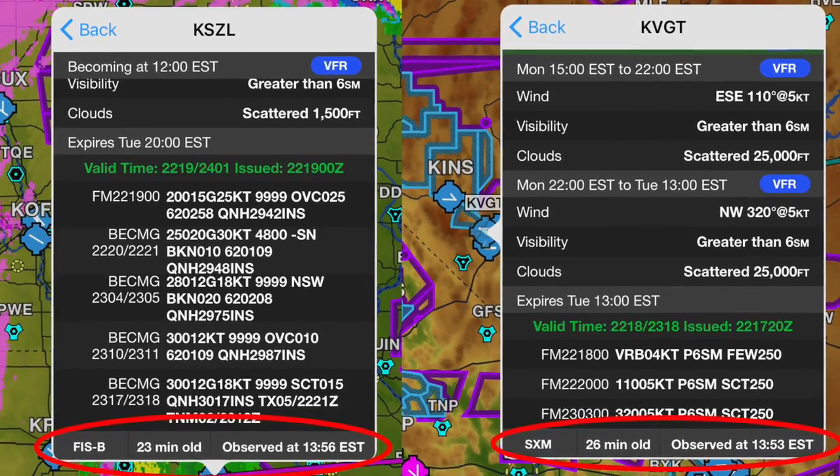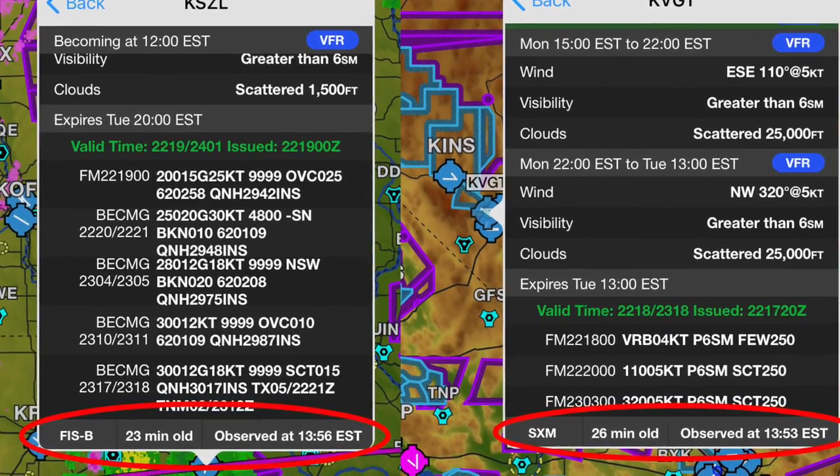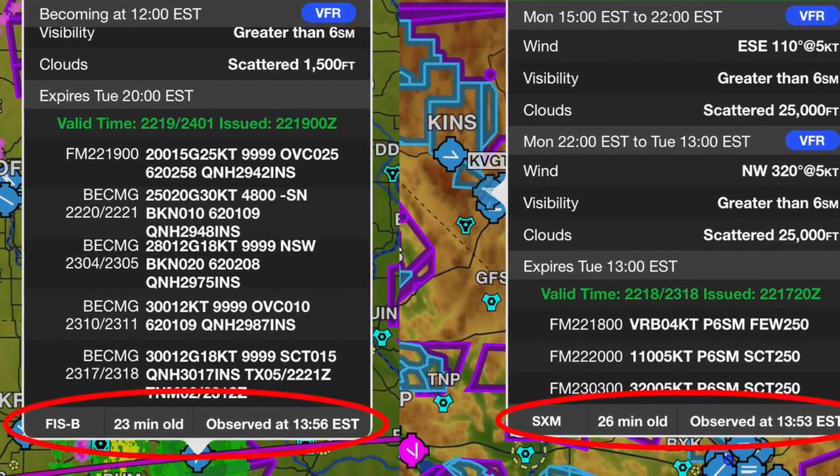For example, when you're looking at METARs and TAFs, it'll automatically pull in from both weather sources. You can look at the bottom of the window and it'll show whether it's FIS-B — meaning coming from ADS-B — or SXM, coming from the satellites. This is really handy on a long trip where you get ADS-B weather close to your airplane, but if you want to look out at your destination maybe a thousand miles away, you can use Sirius XM to pull in that METAR.